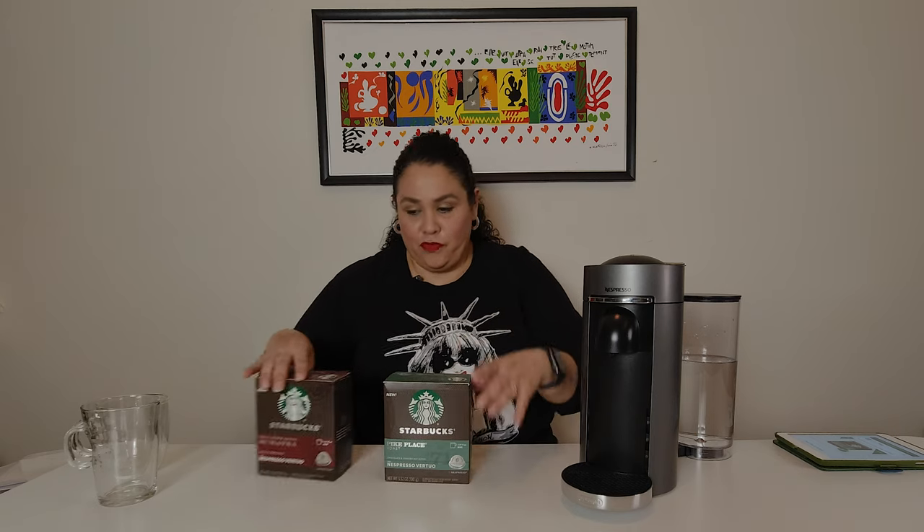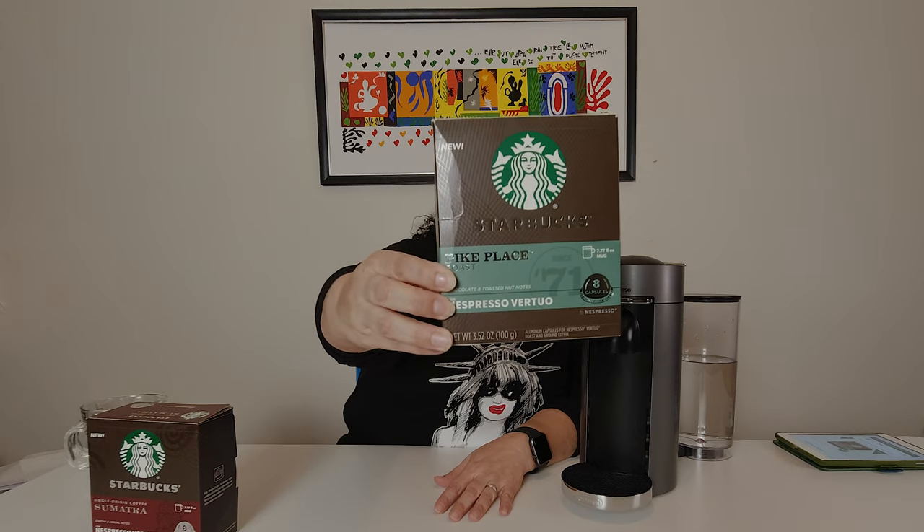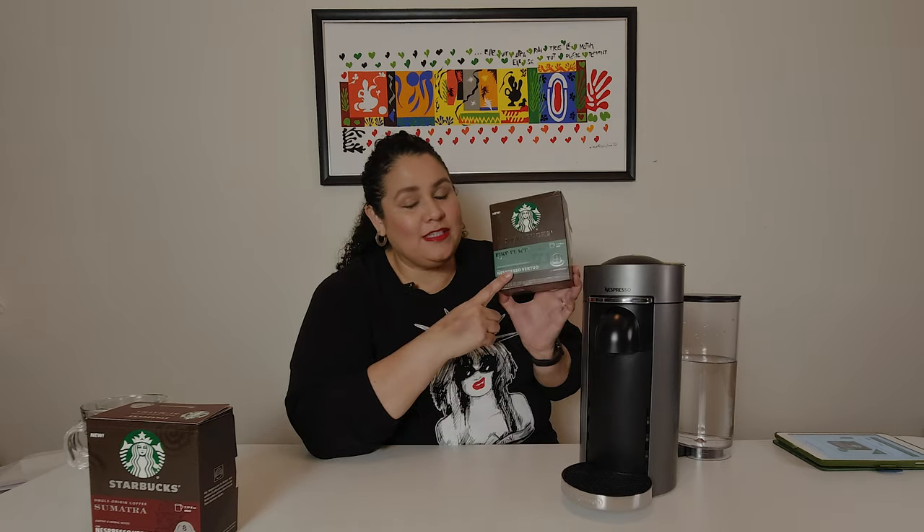Okay, let's try it — enough talking. Let's try the pike first. So basically this is what they look like. The only thing that some people noticed, and I noticed it too, was that these boxes only have eight capsules. Normally Nespresso has 10 capsules per box of original and Vertuo, but this one's only eight. So what's up with that? Could they not have made a little bit bigger box? But anyways, eight of them here. This is the Pike Place Roast, Chocolate and Toasted Nut Notes. I didn't know those were the notes in the pike. This is for the Nespresso Vertuo machine.